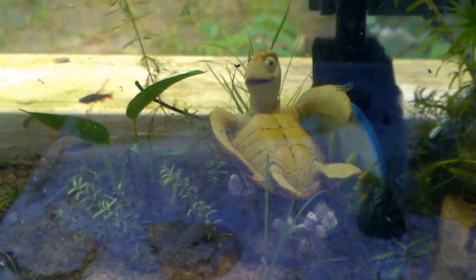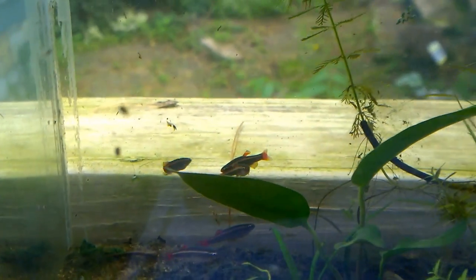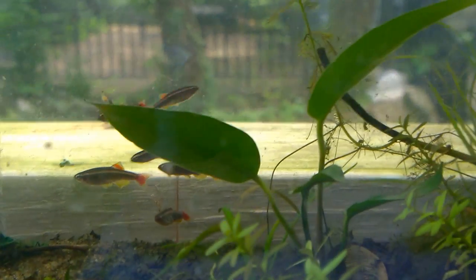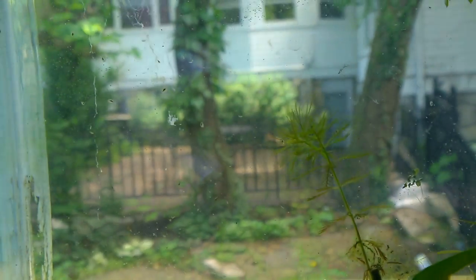I also have some snails in here. You can see one little one on the glass. I have a bunch of these snails in here as well.